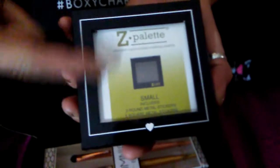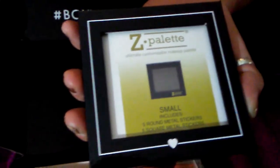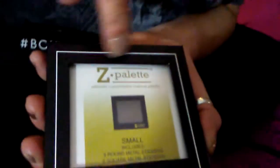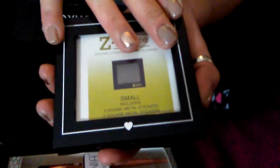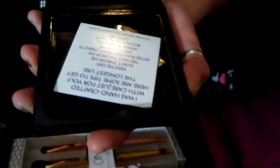This is the Z Palette. I have another Z Palette that I ordered several years back — it was zebra print. This is $14 retail. You can depot your shadows or pressed pigments and put them in pans and put them in here. It comes with five round and five square magnets. This would be good for travel or if you want to switch up your weekly makeup routine.